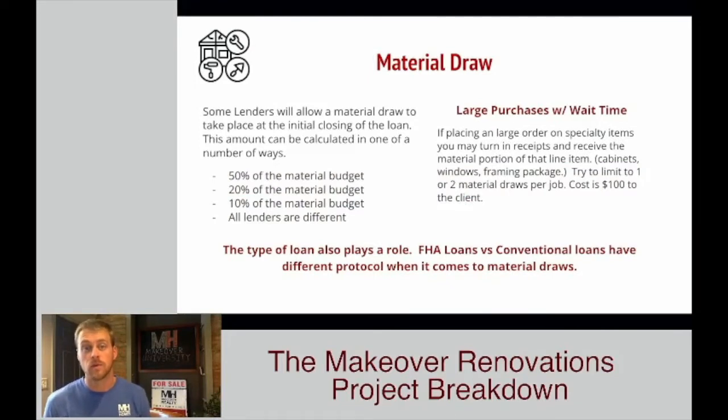First and foremost, we've got the material draw. The material draw is going to show up in two different settings. The first one is that some lenders are able to give you guys a material draw at closing. Don't expect this — don't expect any kind of down payment to get the project started. But some lenders do allow a material draw at closing. What they're going to do is look at your materials column and figure 10%, 20%, 50% — all lenders do it a little bit differently. Sometimes it's 50% or $15,000, depending on which is the higher number. So on occasion, some lenders are going to give you guys a material draw to get the project started, and that's great when they do.